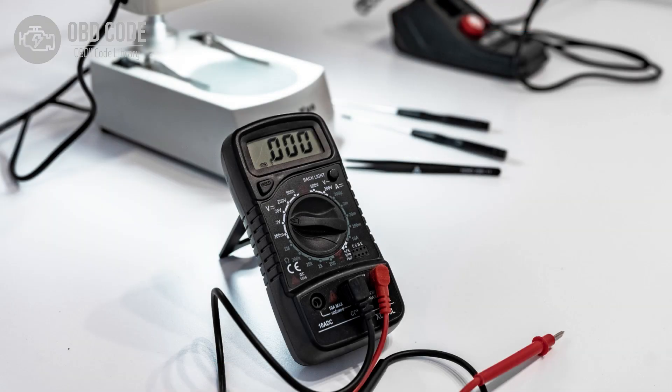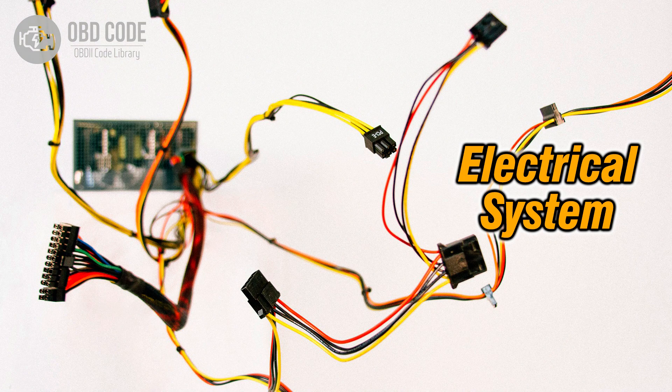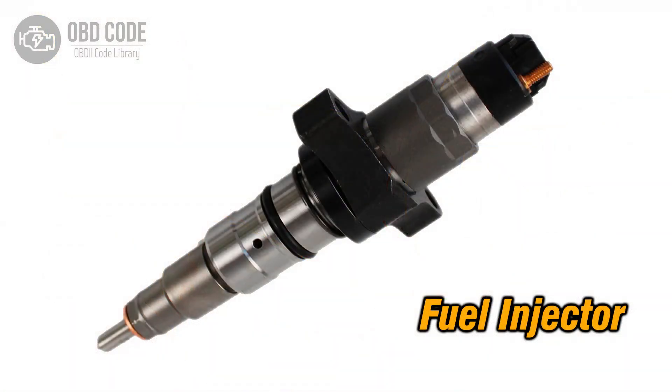Solutions for code P0265: 1. Address and rectify any high voltage conditions in the circuit for the fuel injector in cylinder 2. 2. Inspect wiring in the injector circuit for cylinder 2 and repair or replace damaged sections. 3. If the fuel injector in cylinder 2 is faulty, replace it.